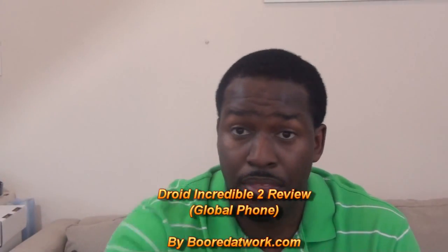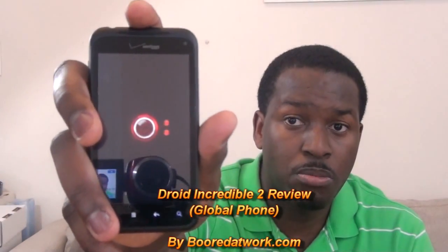Hi, this is Thundee from Board of Work, and today we'll be looking at the Droid Incredible 2.